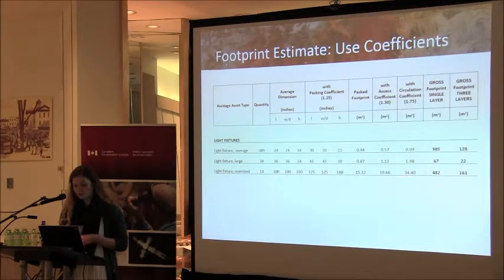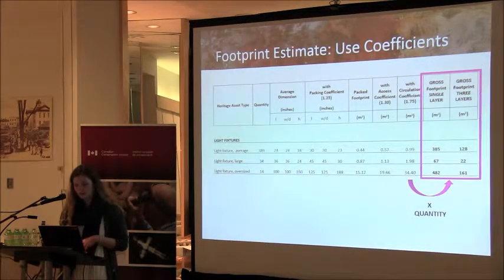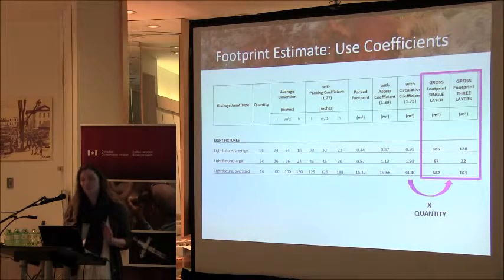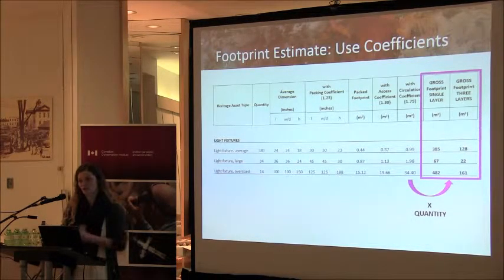To determine the total gross footprint, it was decided that realistically most of these objects would likely be stored on shelving units, at least two and likely three layers high. It is also noted that there will be instances where objects will not fit this model and so we'll have special cases for them — that's just one of the assumptions we have to state with our estimates.